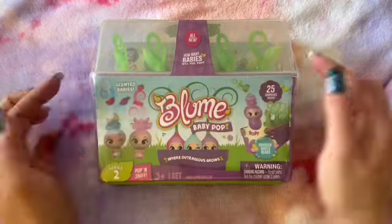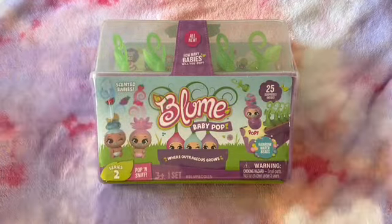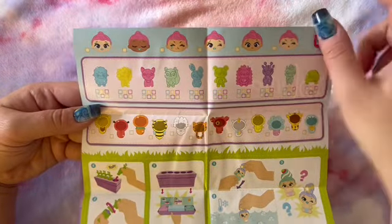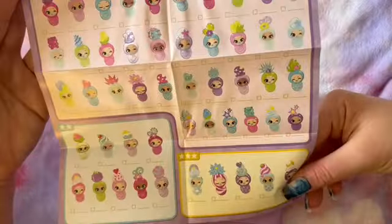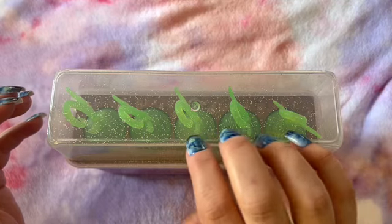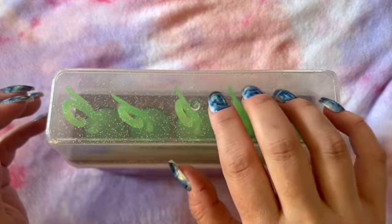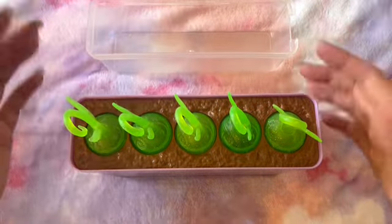I'm going to take the plastic wrap off and the cover. It came with this little paper pamphlet. You can see all of the toys and friends that we could get, and all of the outfits we could possibly have. And on this side are all of the possible babies we could get. Very exciting. Okay, open that up and put that over on the side - I think we're going to need that later.